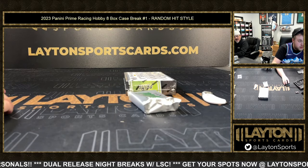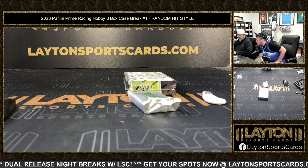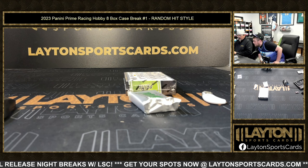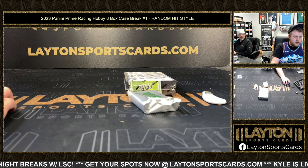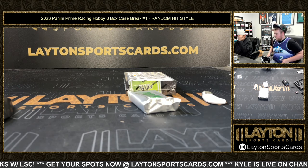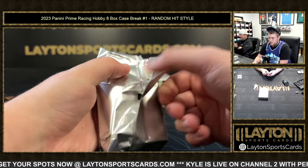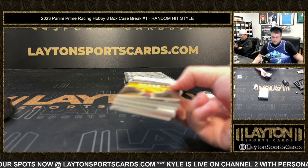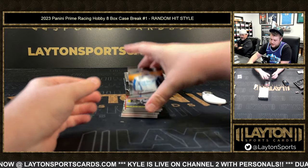These jumbo patches look really good. We'll end with a lot but we'll just have to take all the numbered cards and lump them together. Got Daniel Hemrick, 16 of 49 on the base.